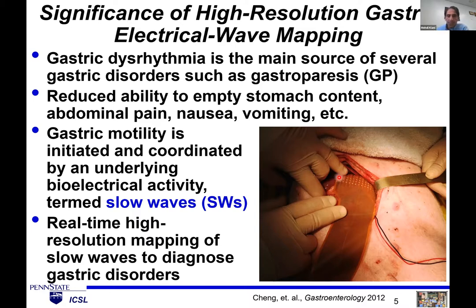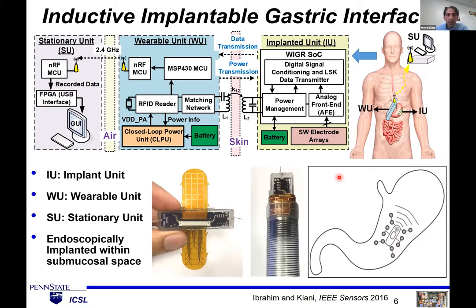This existing system cannot be used for long-term recording on awake patients. That's why, in collaboration with the New York Institute of Technology and the Feinstein Institute, we've been developing implantable medical devices for gastric mapping. Our first device had a board with electronics and electrodes wrapped around it, implanted into the submucosal layer of the stomach via an endoscopy probe. A wearable unit transfers power inductively to the implantable device and communicates back through backscattering. The wearable unit sends data to a stationary unit for further processing.